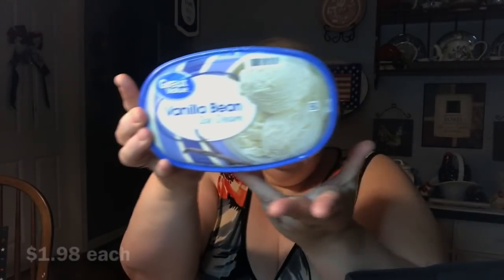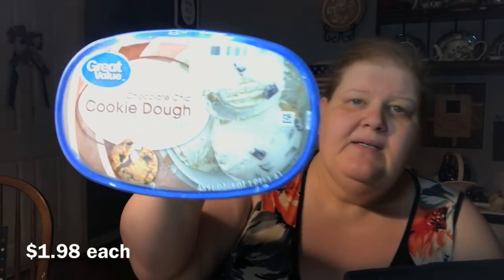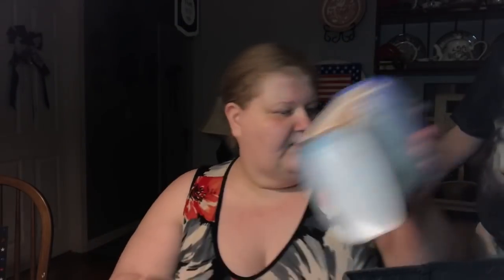Let me show you the dairy really quick because it's been out of the freezer too long. Jim wanted ice cream, so he picked up some vanilla bean — that's his favorite. They had no coffee or milk chocolate chip, and he got cookie dough, which is not what I asked him to get. I said cookies and cream, that's with Oreos. Go ahead and put these in the freezer real quick.